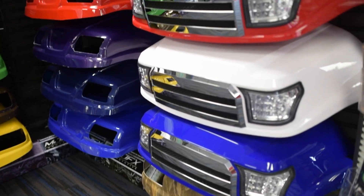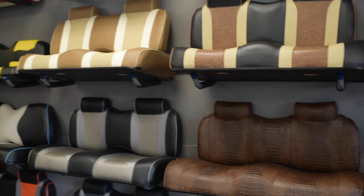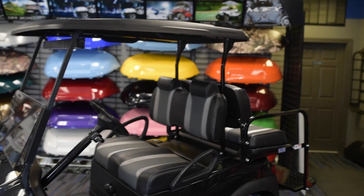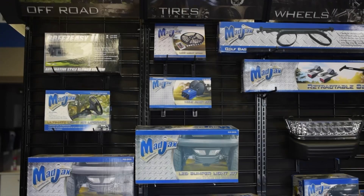In our state-of-the-art showroom, our customers get the full experience, allowing them to see and touch everything for their golf cart. From audio systems, rear seats, to wheels and tires, our customers can view it all.